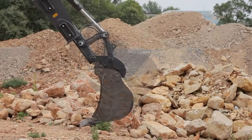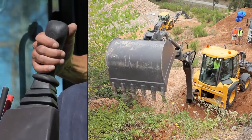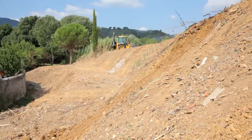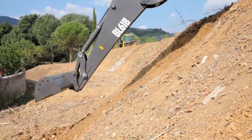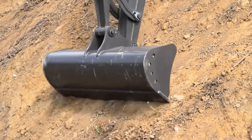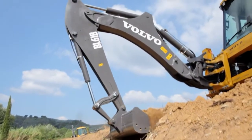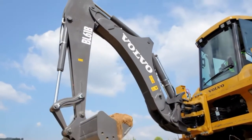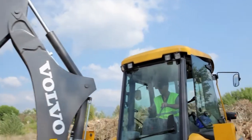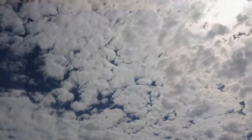205-degree bucket rotation allows for improved vertical trench digging and reduced machine repositioning. Volvo hydraulic performance constantly adapts to your work needs — delivering power, precision, and smoothness all at the same time. Fully open flat, wide side windows provide fresh air.